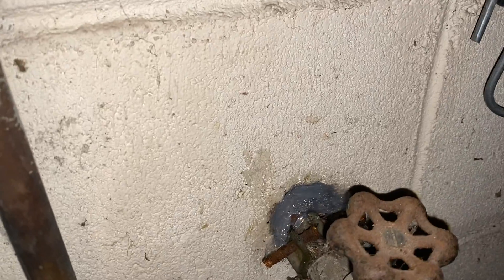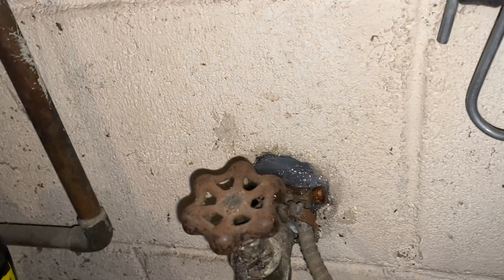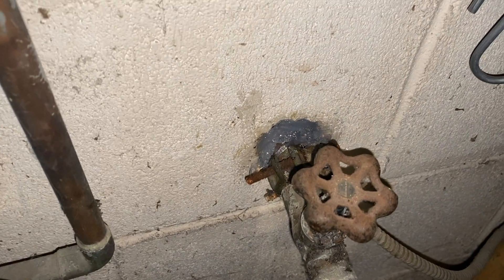Lastly, we sealed the gap with a premium waterproof adhesive. We're going to return for several follow-up visits to monitor the infestation and replenish the bait stations as needed.